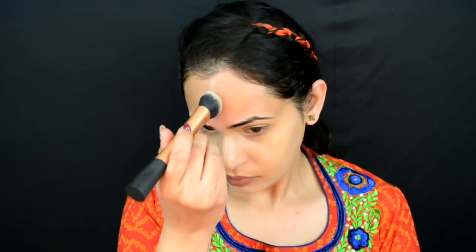Picking some more and applying it on my forehead and neck, and I'll keep blending until I see no harsh lines.